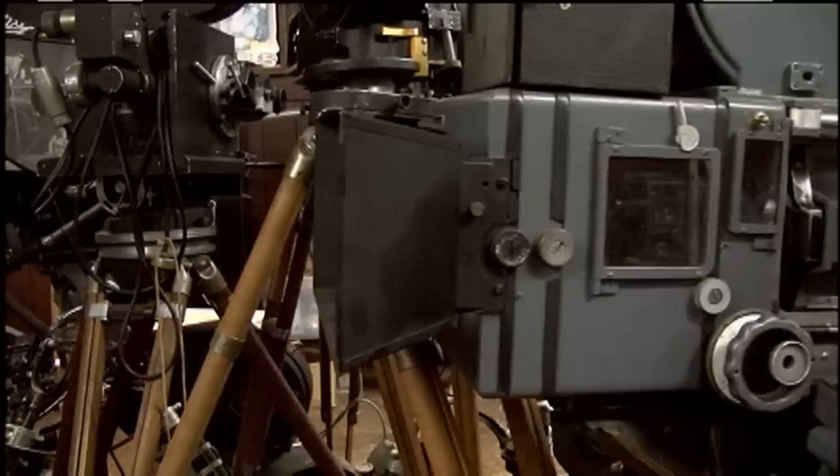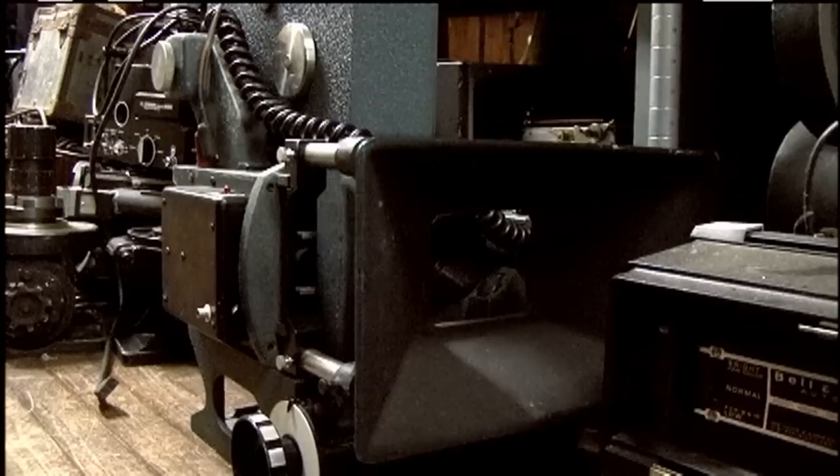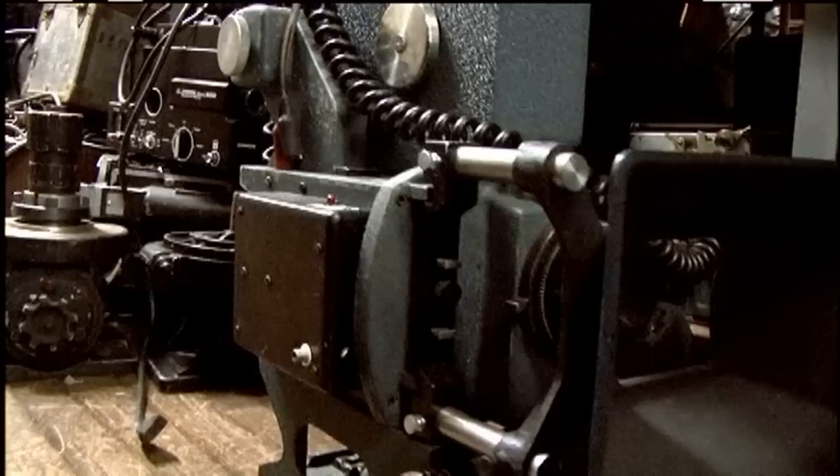When this camera was black and not reflexed, that's number 17 BNC — it shot the Abbott and Costello comedies. After it was reflexed, it shot Alfred Hitchcock's last movie. That's a 65-millimeter portable, hand-holdable movie camera. That one shot Patton.